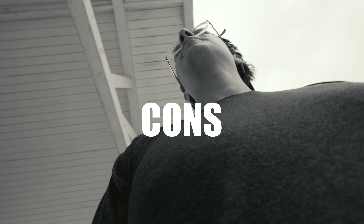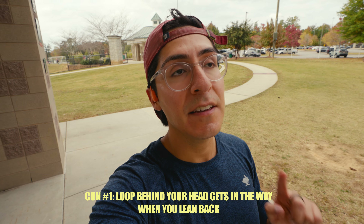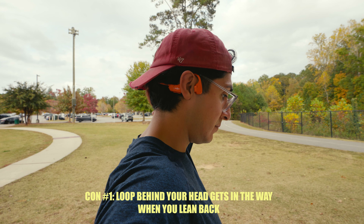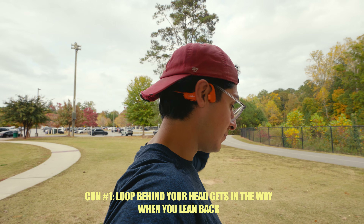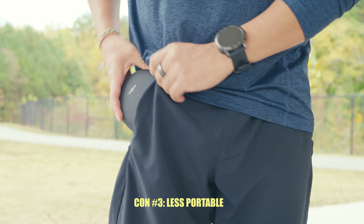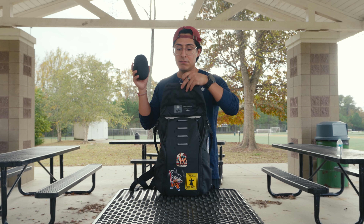But now the cons. The loop that's behind your head does kind of get in the way. And there is no singular use — you'll quickly notice how much less compact these are compared to the earbuds, especially when you're using the case.